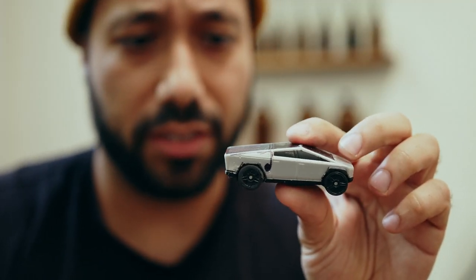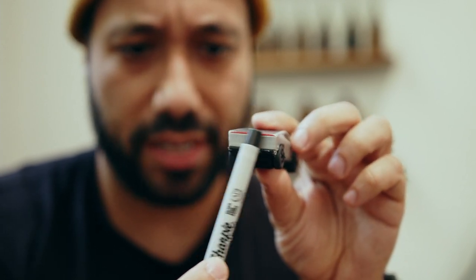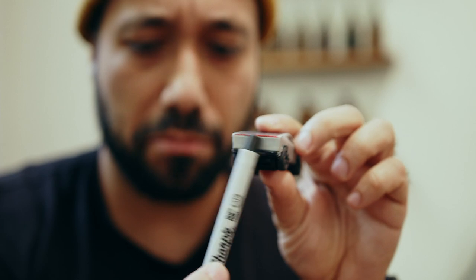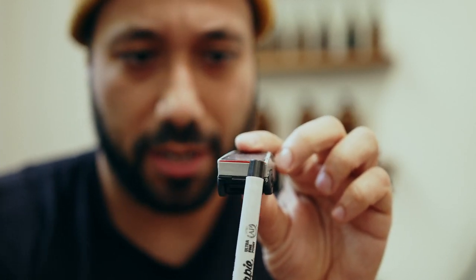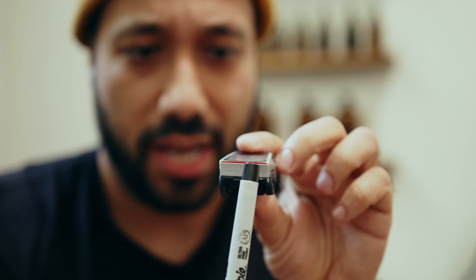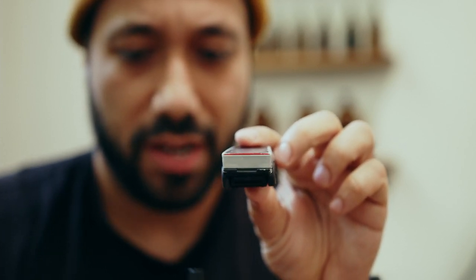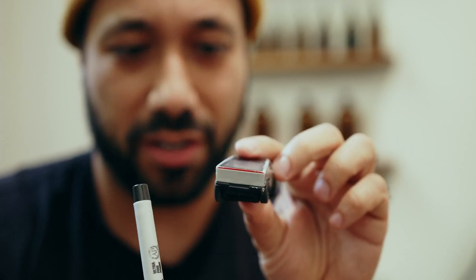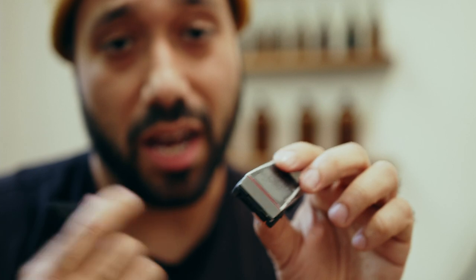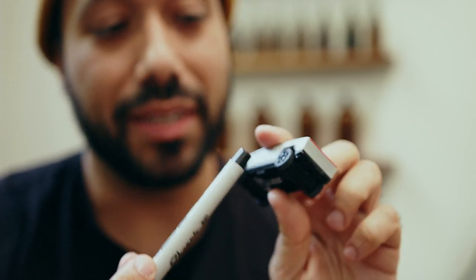Another pretty cool detail from the UI patent applications that were filed is that the rear tail light also appears to be a battery indicator. It'll fill all the way up when the truck is fully charged and be lower while still charging. It's pretty sweet to have that battery indicator integrated into the rear tail bar.